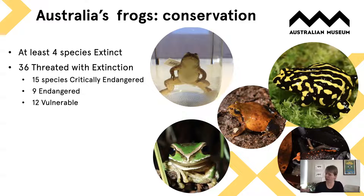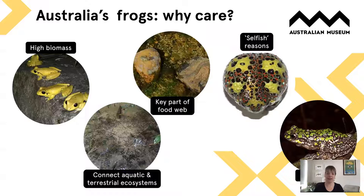But why should we care if we lose these frogs? There are a number of reasons. Firstly, even though frogs are small, they are usually a really large part of the biomass of healthy ecosystems, so anything that affects frogs has huge consequences for the whole ecosystem. They're also a really important part of both aquatic environments — because they have tadpoles — and terrestrial environments, because the adults typically live on land, connecting these two habitats and playing a key role in energy flows and nutrient dynamics.